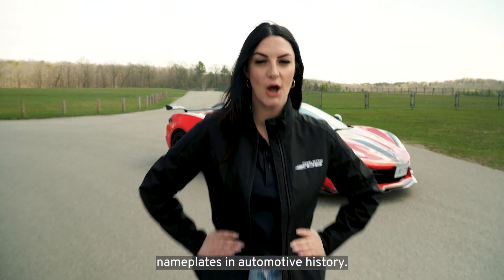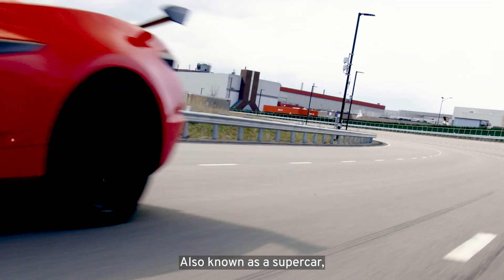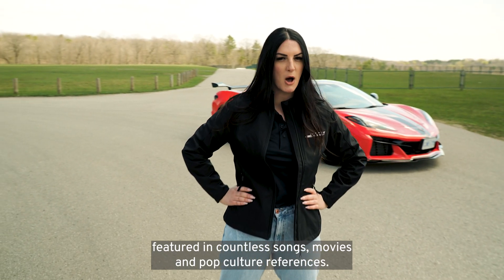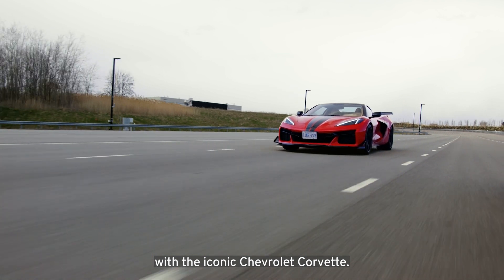One of the longest-running nameplates in automotive history, also known as a supercar, featured in countless songs, movies, and pop culture references. That's right — today we're going behind the scenes with the iconic Chevrolet Corvette.